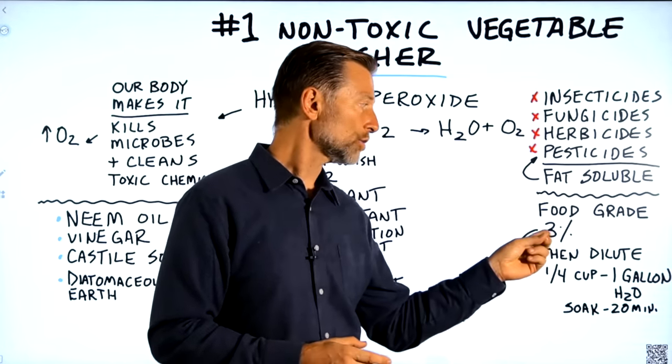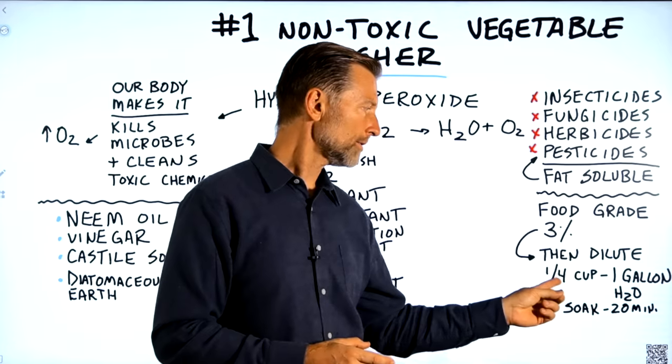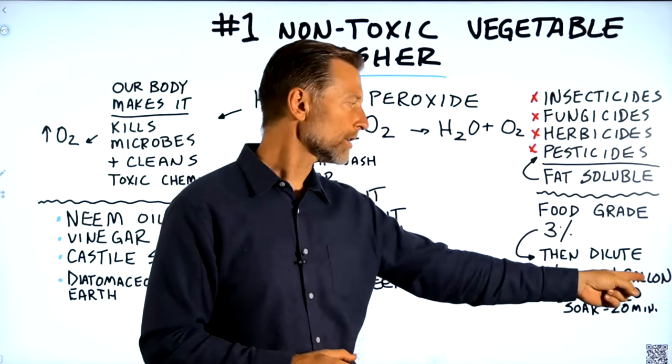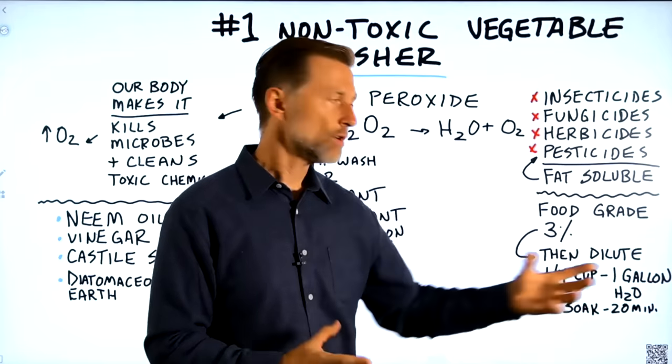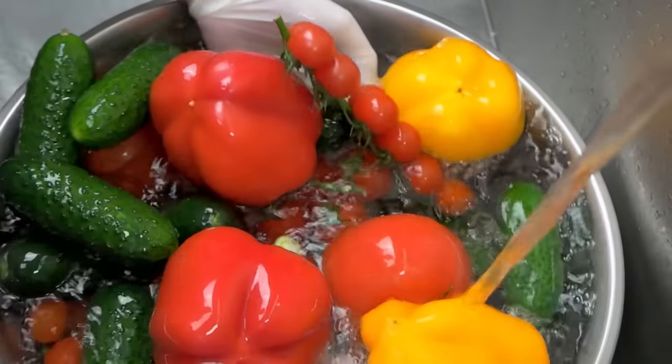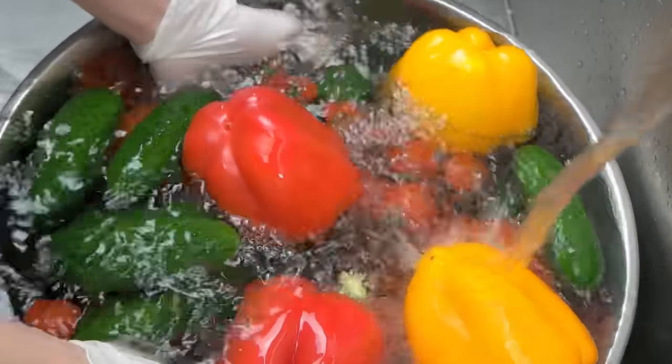Dilute it at a ratio of one-fourth of a cup of food grade hydrogen peroxide to one gallon of water. Then you can soak your vegetables in there for about 20 minutes, then dry them out and store them in the refrigerator.